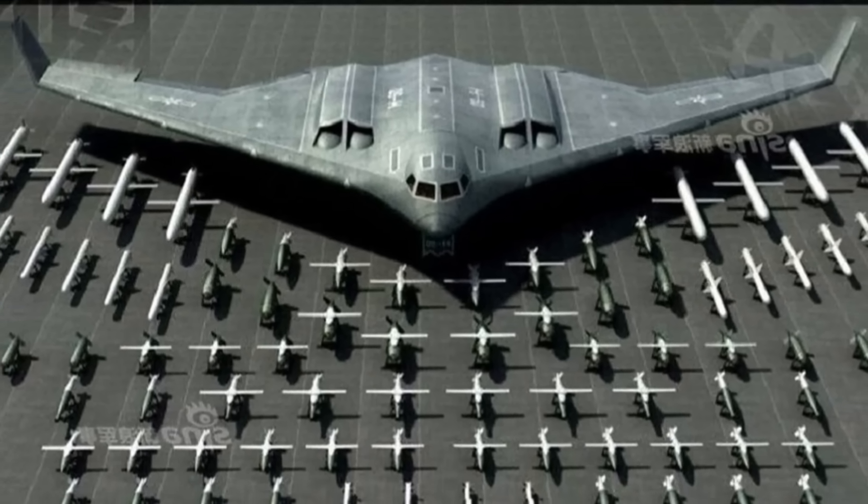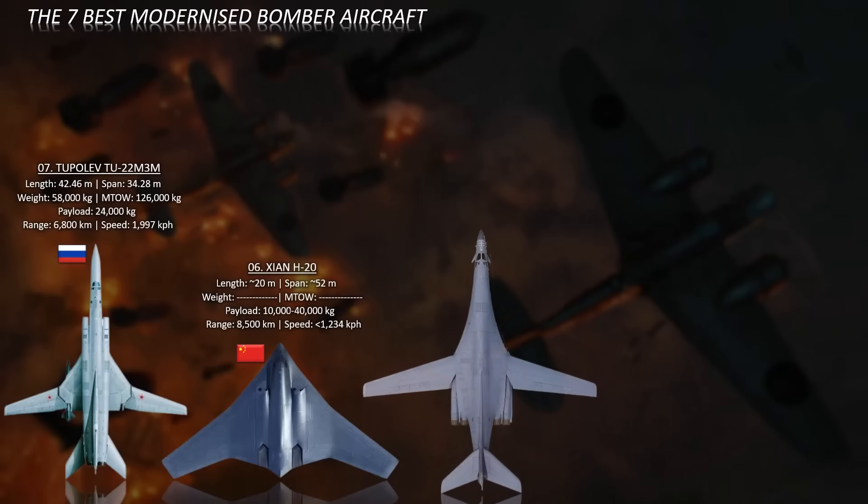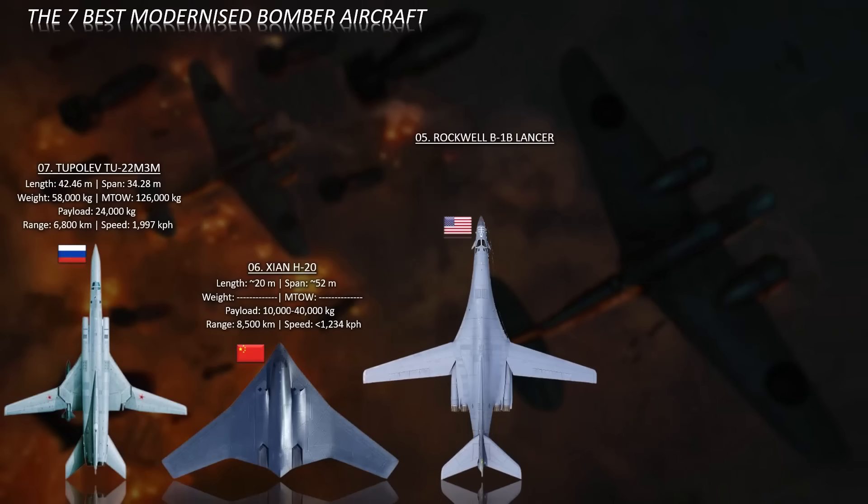The estimated payload capacity of the H-20 ranges from 10 to over 40 tons.